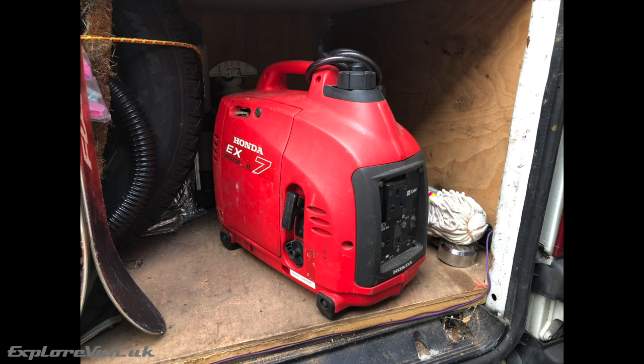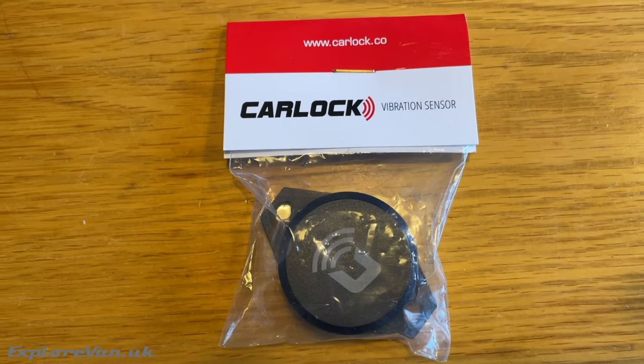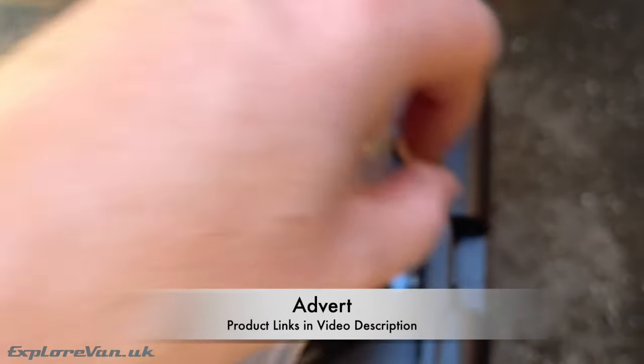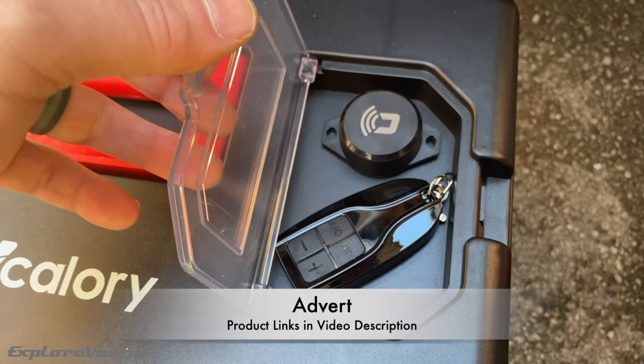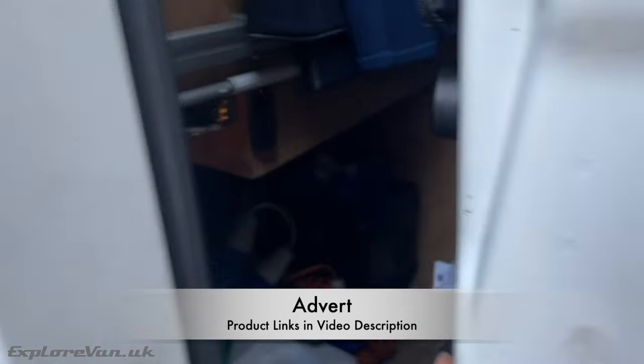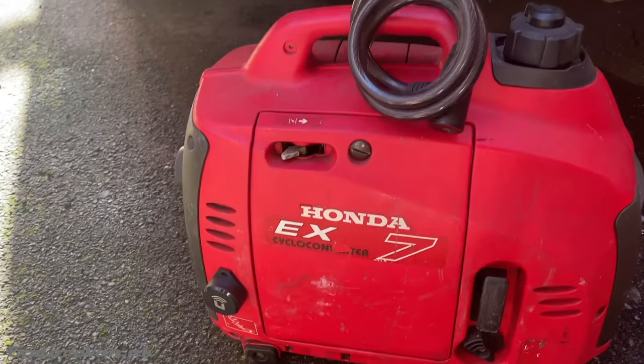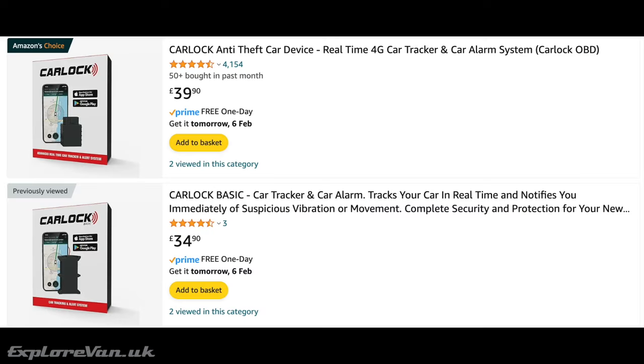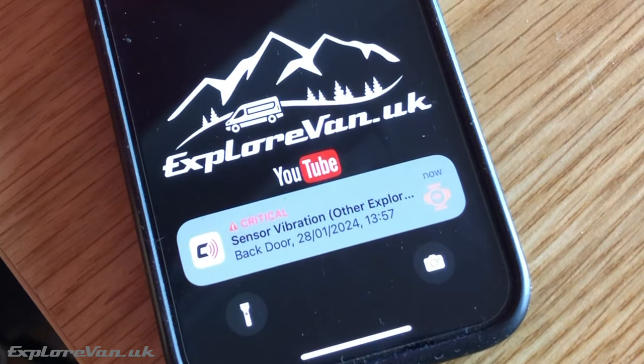As a final backup we also carry a small portable petrol generator, though we very rarely need to use it and are always conscientious to others when we do. Having expensive items outside the van can be a worry, but we've been using CarLock wireless vibration sensors that pair with the CarLock tracker GPS. We get notifications if the van is tampered with, and the GPS tracking works throughout Europe.